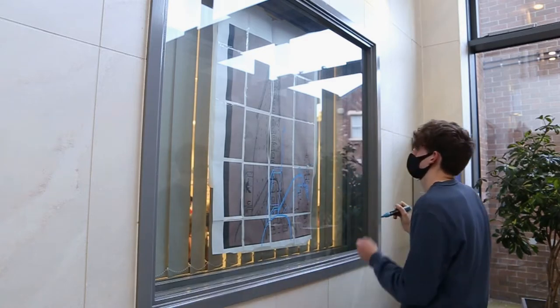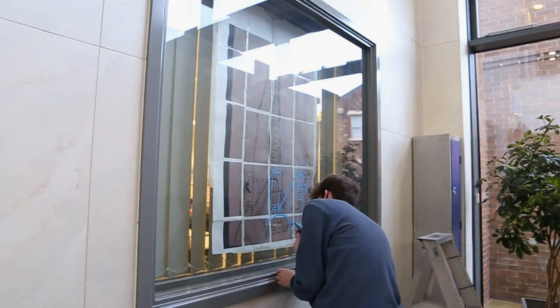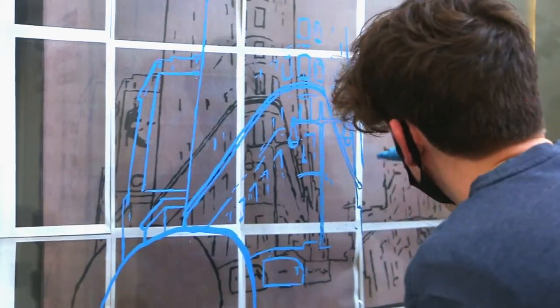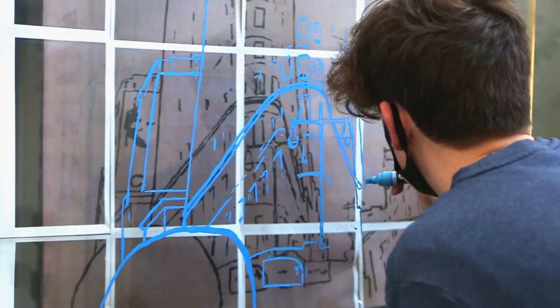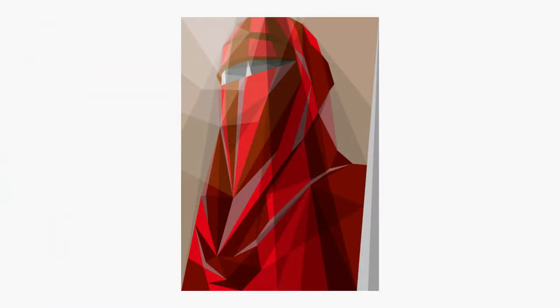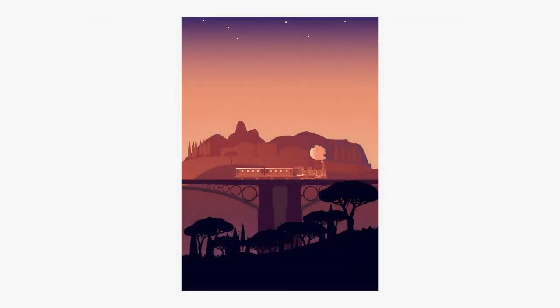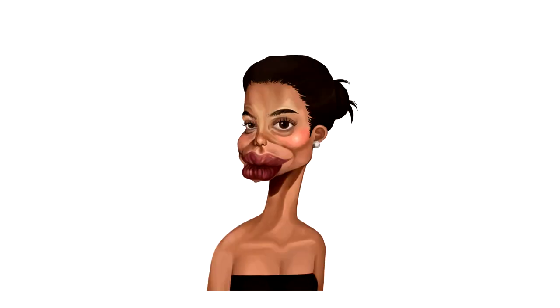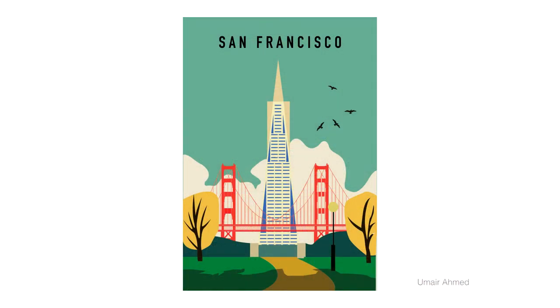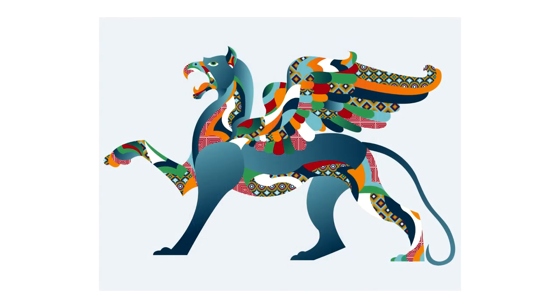Students explore both traditional techniques such as printmaking and illustration, yet these are intertwined with contemporary digital vector art, which is completed in the state-of-the-art Mac suite with access to the Adobe suite including Illustrator, Photoshop and InDesign. The most popular aspirations for graphic design students include children's book illustration, advertising, editorial design and animation.